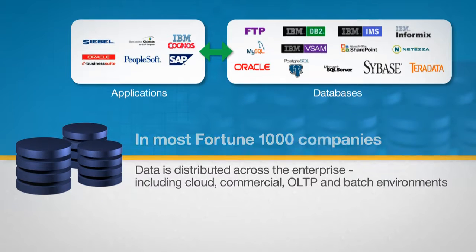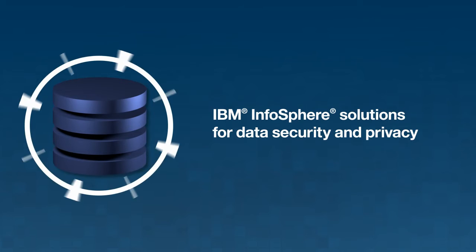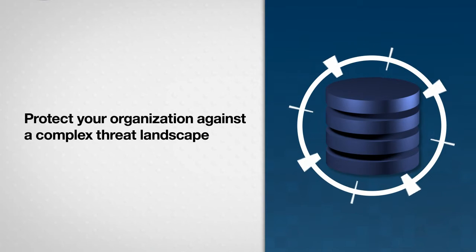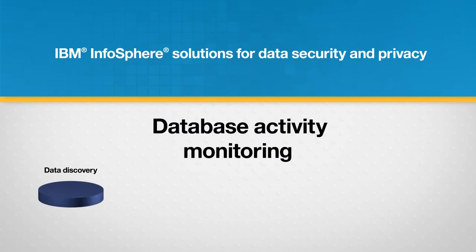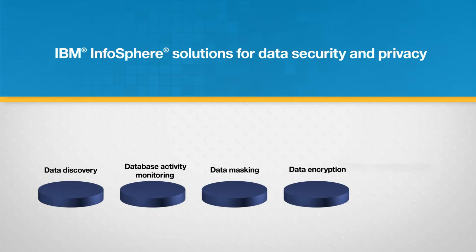IBM Infosphere solutions for data security and privacy are designed to support a holistic approach, helping your organization protect its data against a complex threat landscape while remaining focused on business goals. IBM Infosphere solutions for data security and privacy include data discovery, database activity monitoring, data masking, data encryption, and data redaction.